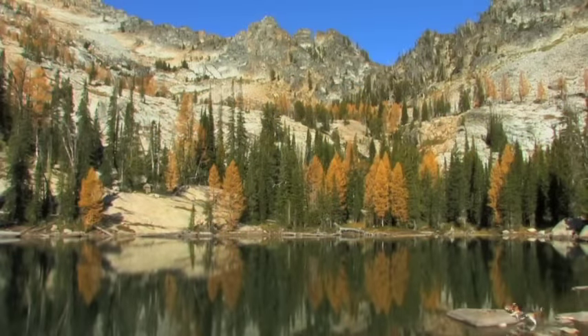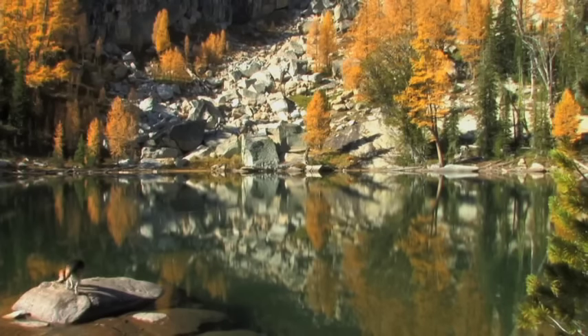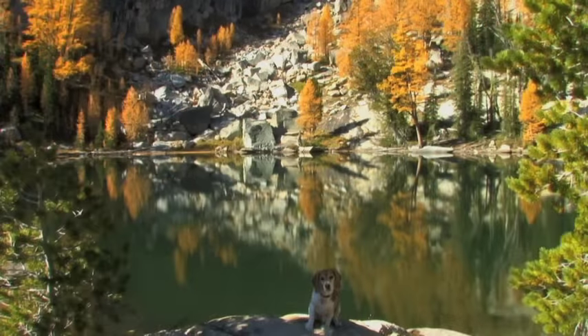Here we are at the second lake. It's called Middle Lake. It's about a half mile up from Baker Lake. It's a little smaller than Baker Lake, but equally as beautiful.